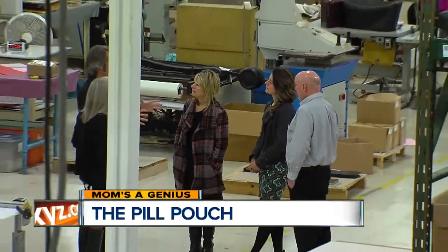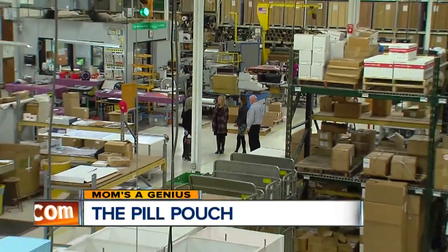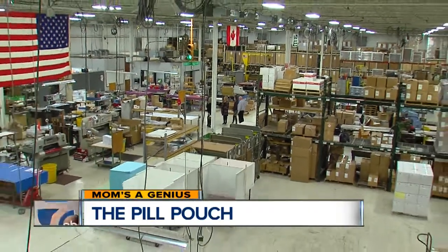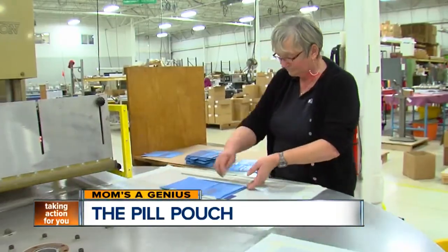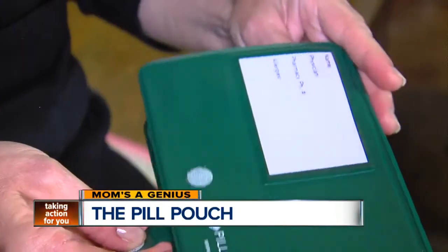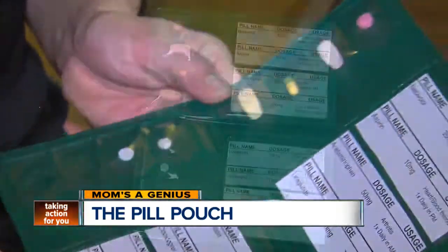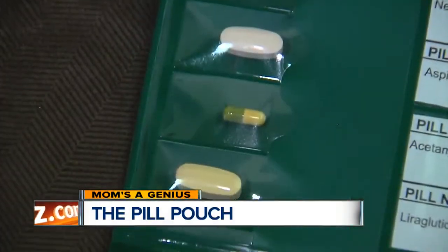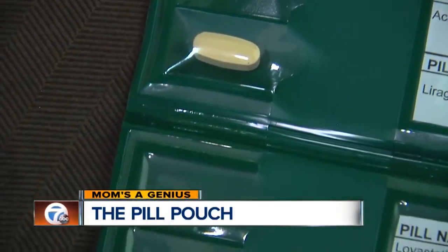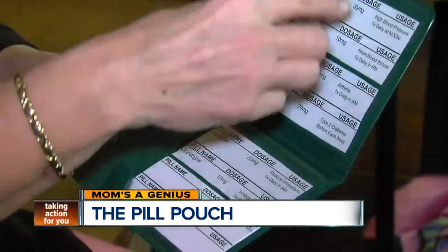Caring for an aging parent isn't something anyone really looks forward to, but sometimes it has to be done. Adding to that an already busy schedule trying to balance work and kids can be rather stressful. So Kathy SciTech came up with something to try and make life a little easier for everyone involved — she created the pill pouch. She's this week's mom's a genius.